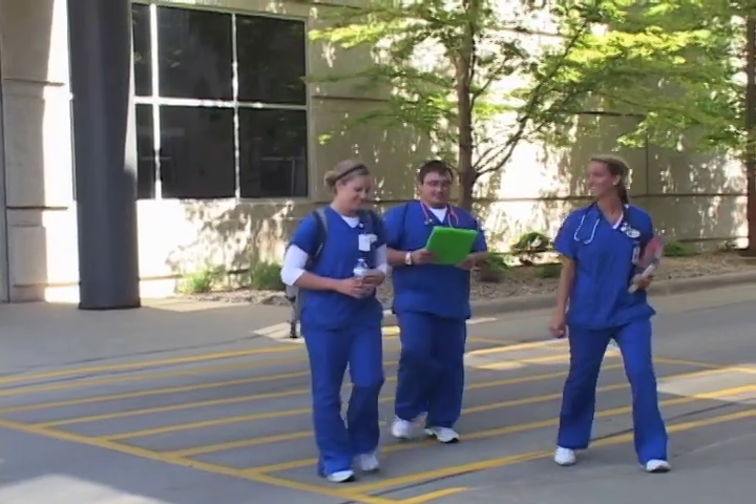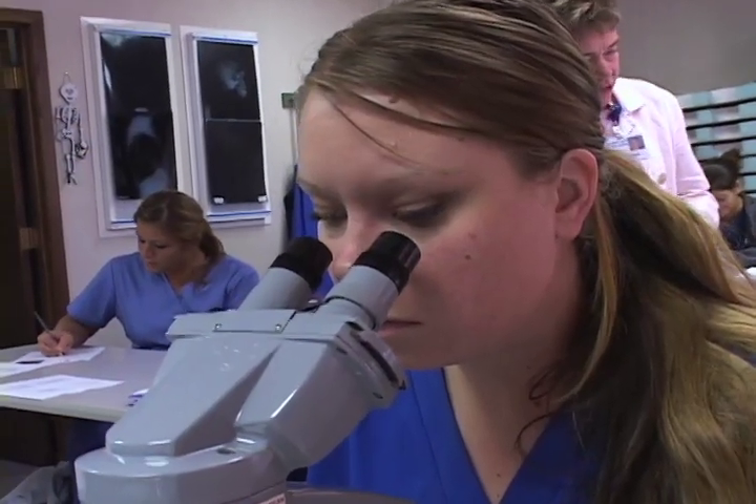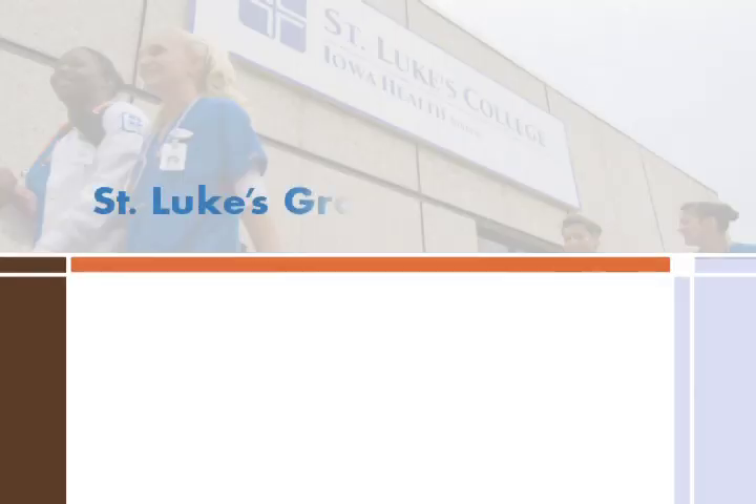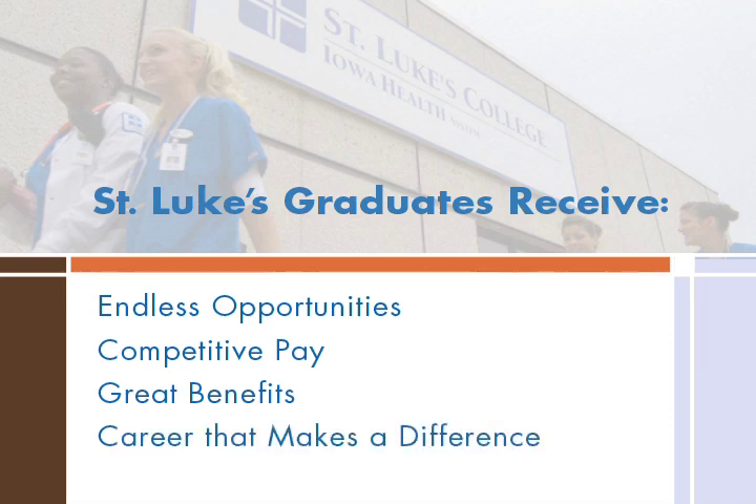So, how's the job outlook? Amazing! Currently, there are more medical lab science and phlebotomist positions open than qualified individuals to fill them. For St. Luke's graduates, that means endless opportunities, competitive pay, great benefits, and a career that makes a difference.